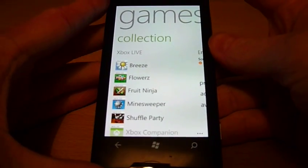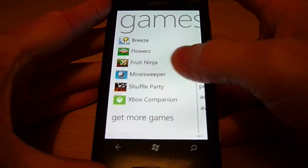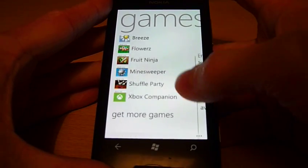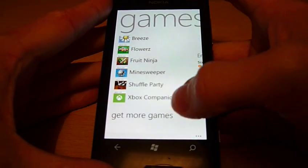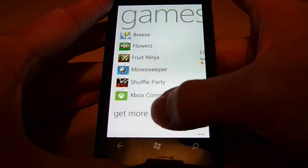As soon as you open the Xbox Live application you'll be welcomed to your collection of games installed on the phone. All of the games are available to download or purchase, and to make it easy you can just click on the 'get more games' section and it will take you straight to the Xbox Live section of the Windows Phone Marketplace.